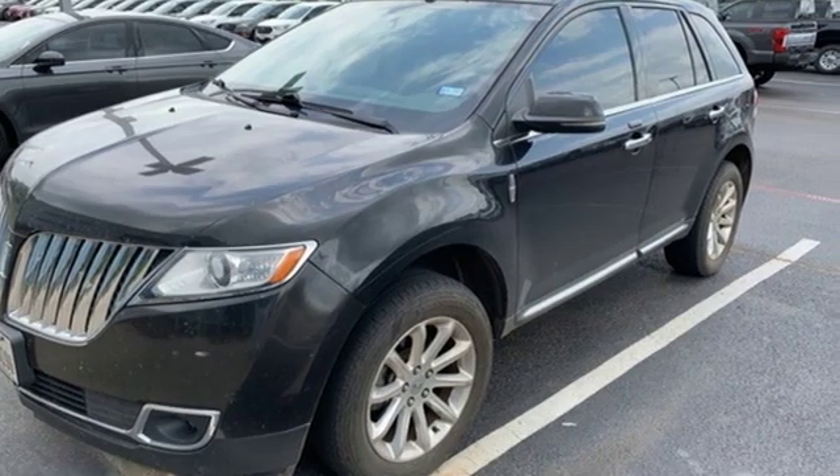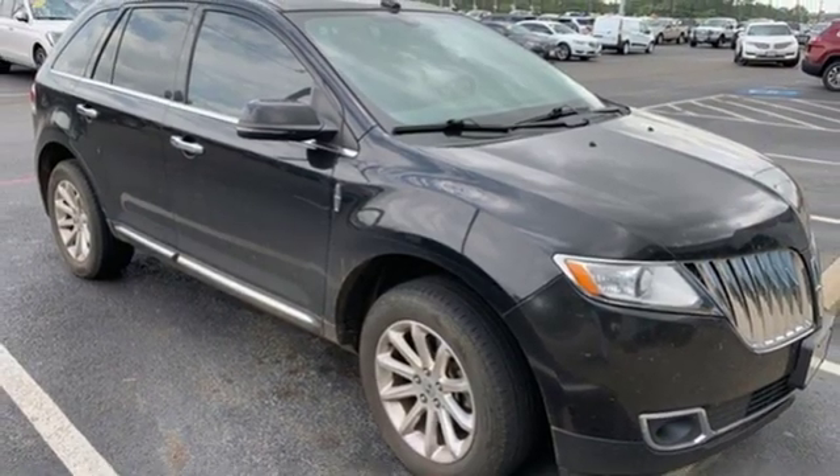Lincoln — luxury accommodations for your everyday. Driving is believing. Test drive it today.